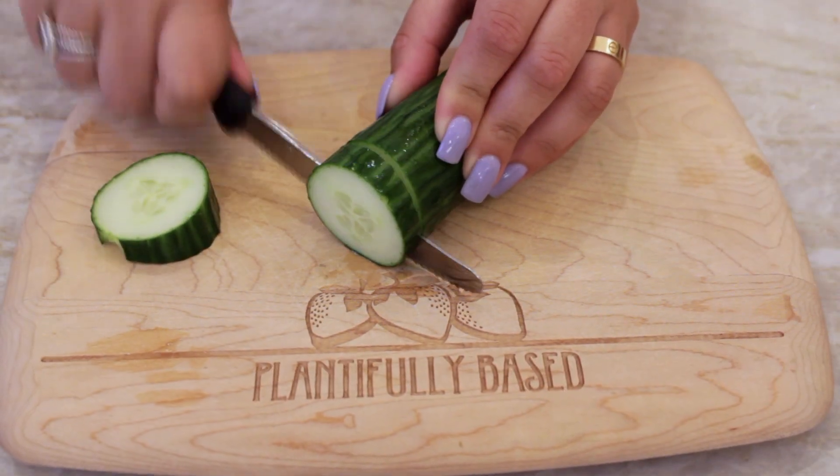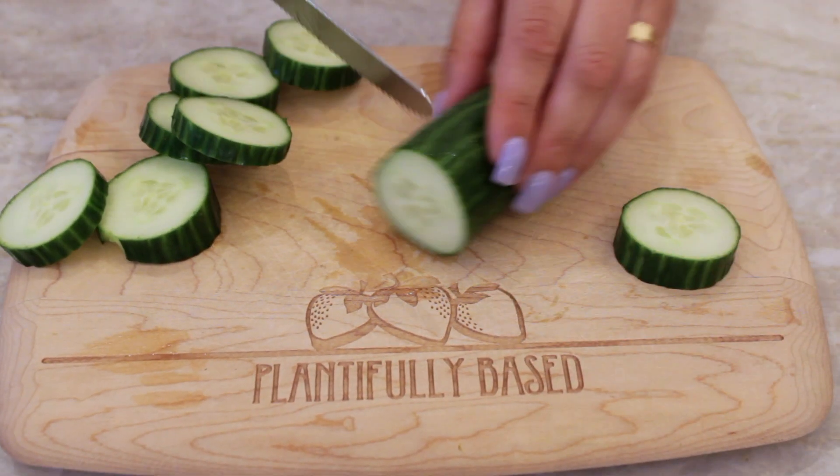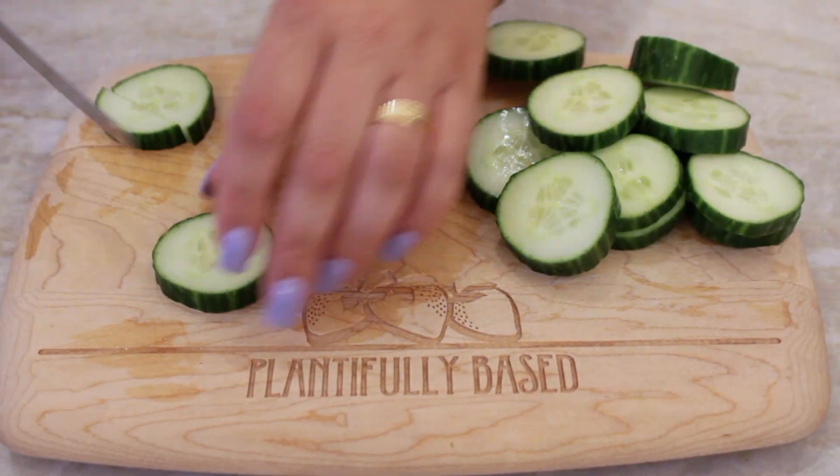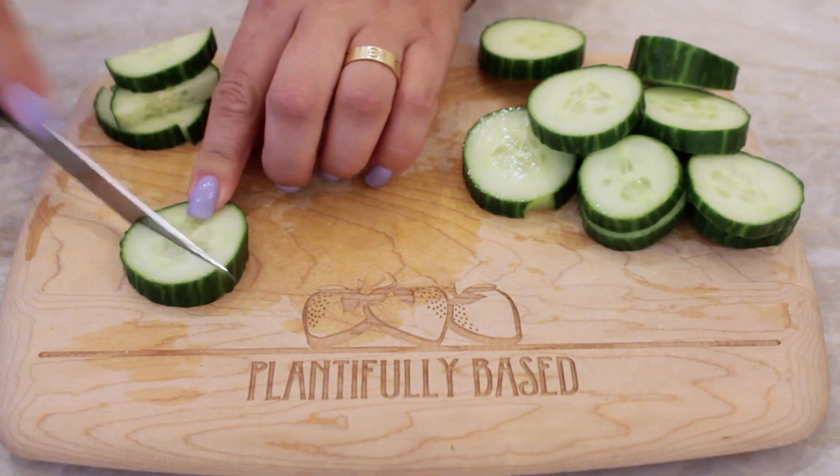Then I took half a cucumber and cut that up into slices. You can cut them into little cubes, keep them big, keep them round — it's totally up to your discretion.